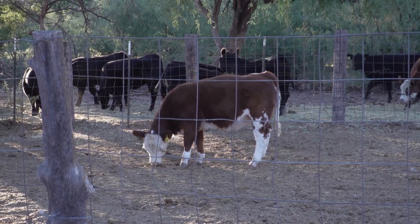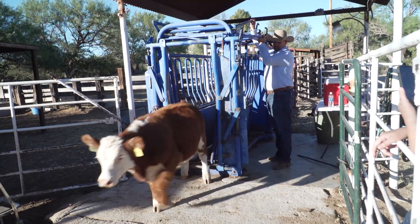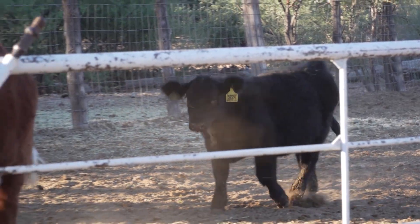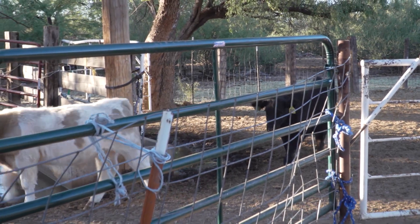I've been around 25 years in the veterinary community and I would use the term 'game changer' sparingly. I can count the number of products that have been brought to market that actually change the way that we do business. Bovilis Nasalgen 3PMH is one of those products. It's literally changed the way that we deal with calves at a young age — it's enhanced their health and made the profitability and animal welfare just much, much better.